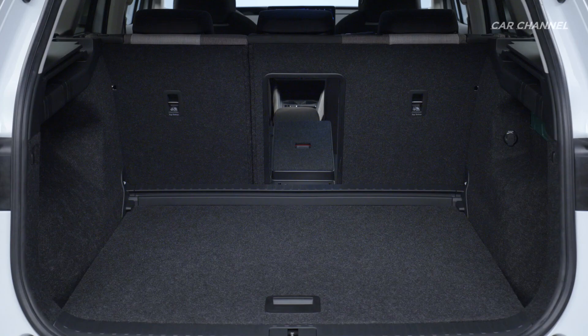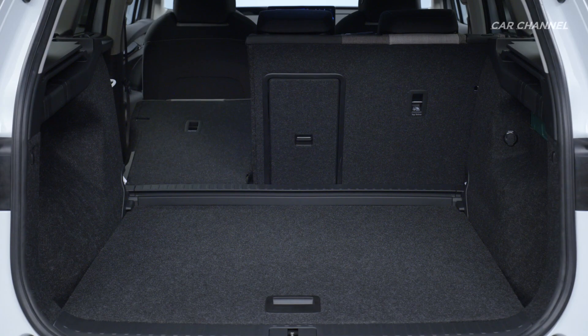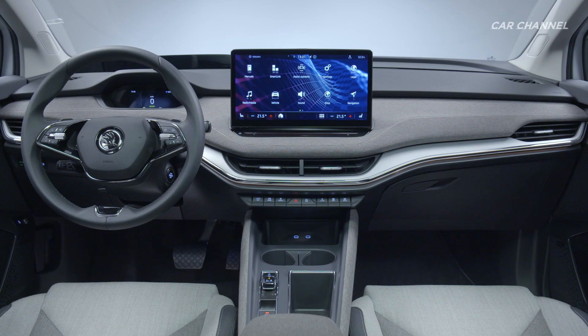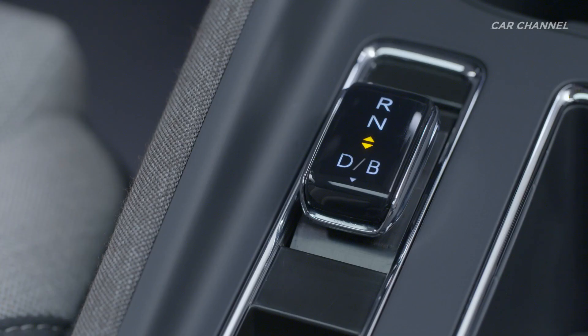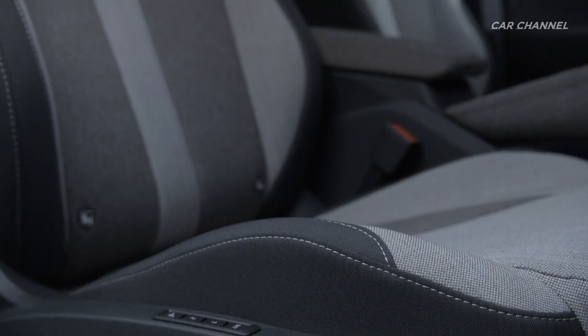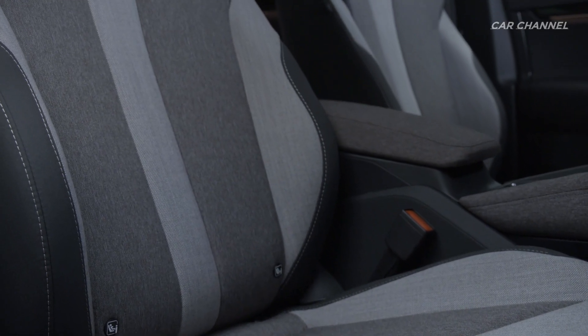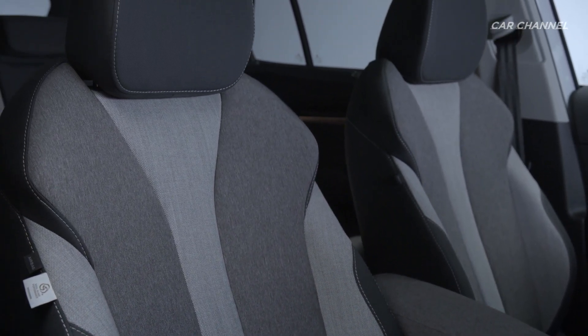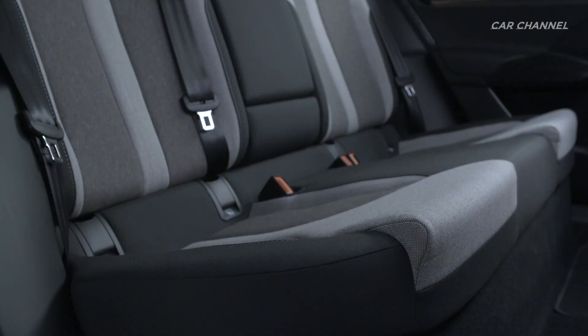The Ineq IV boasts an all-new drive concept, exploiting the possibilities that Volkswagen Group's MEB Modular Electric Car Platform has to offer. The MEB consists of what is known as the skateboard platform, in which the battery is incorporated into the floor to save space. Three battery sizes and five power outputs ranging from 109 to 225 kilowatts with rear-wheel drive cater to many different requirements and users.